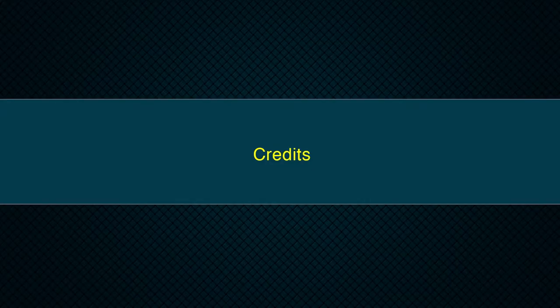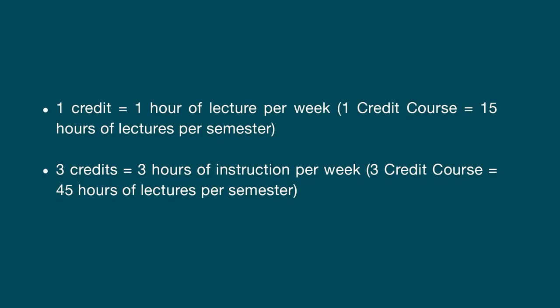Credit defines the quantum of content or syllabus prescribed for the course and determines the number of hours of instruction required. Credits will be assigned on the basis of the number of lectures, tutorials, laboratory work and other forms of learning required to complete the course contents in a 15 to 20 week schedule. Normally one credit is equal to one hour of lecture per week, or one credit course is equal to 15 hours of lectures per semester. 3 credits is equal to 3 hours of instruction per week, or a 3-credit course is equal to 45 hours of lectures per semester. Credit will be assigned on the basis of lectures, tutorials, clinical training, laboratory work, research project and other forms of learning in a 15 to 20 week schedule.